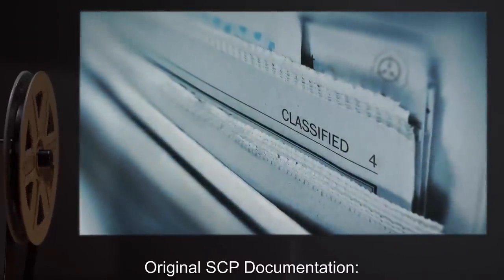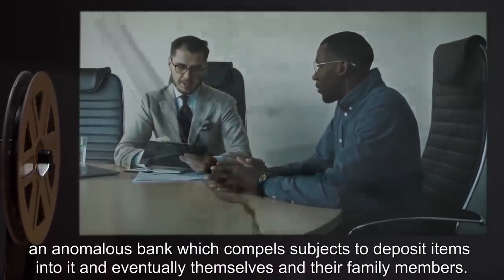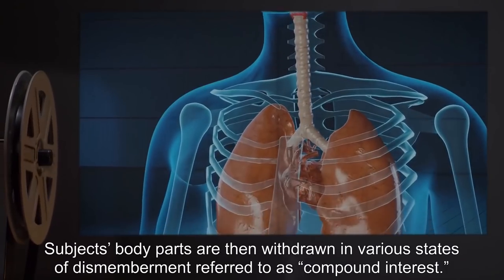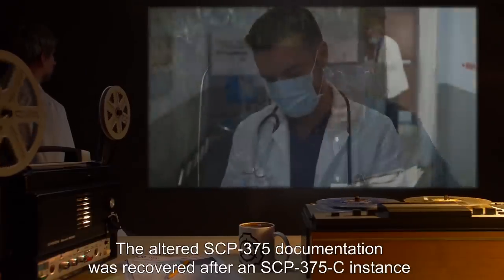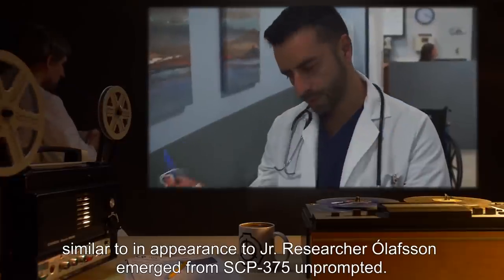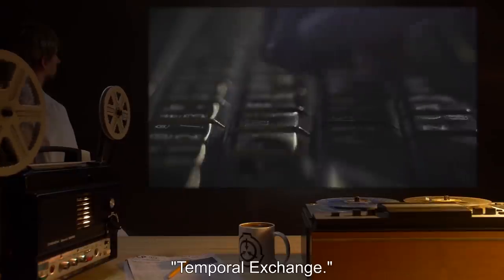Original SCP documentation: SCP-375, baseline documentation. Retrieved documentation: SCP-375, an anomalous bank which compels subjects to deposit items into it, and eventually, themselves and their family members. Subjects' body parts are then withdrawn in various states of dismemberment, referred to as 'Compound Interest.' The altered SCP-375 documentation was recovered after an SCP-375-C instance, similar in appearance to junior researcher Olafsen, emerged from SCP-375 unprompted. This marked the first known spontaneous manifestation of an SCP-375-C instance without an equivalent temporal exchange.